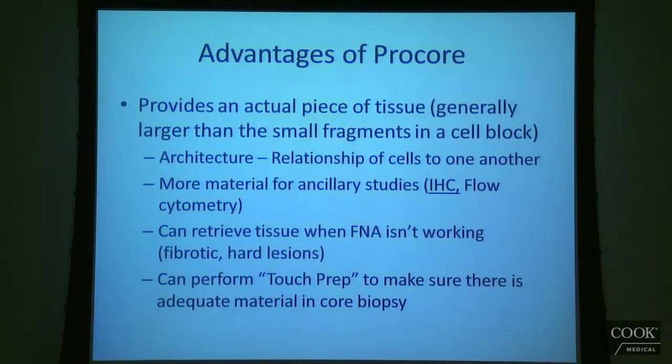This is huge for several reasons. First of all, I can see architecture, which means I don't just see individual cells or small groups of cells. I can see the cells as they are in relation to one another, how they're interacting with each other. That's a piece of information that's very helpful in making certain diagnoses.